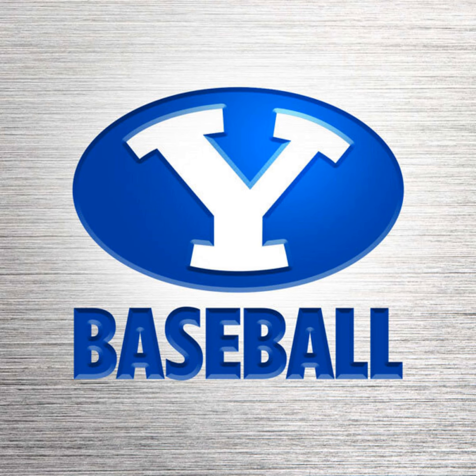This is BYU Baseball on the BYU Sports Network. Back here as we go to the fourth inning — a scoreless ball game. BYU will come to the plate, and the first pitch is fouled off. Strike one to Jackson Clough.